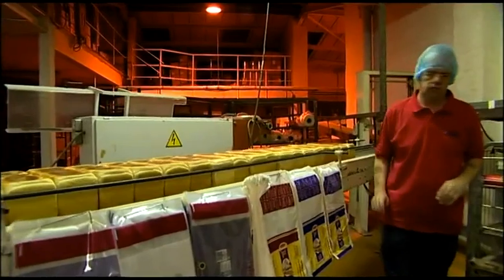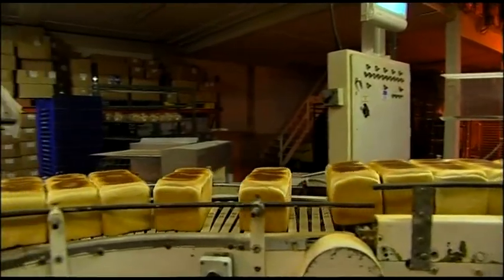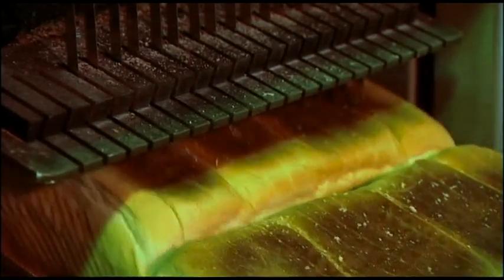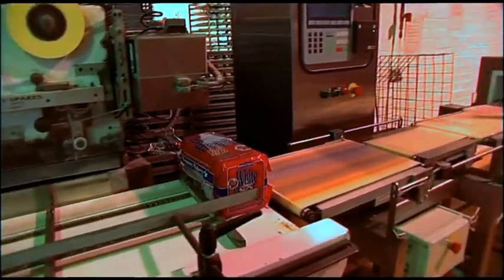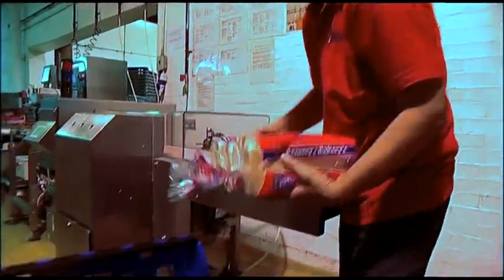They come out automatically in batches, 18 on a batch. They go down to either a medium thick slice or a toast thick slice. Having passed through the slicers, they are automatically bagged by very clever machines. The necktie is put on, the weight is checked to make sure it's over 800 grams, finally through the metal detectors, and then they're ready for putting into baskets and taking to dispatch ready for delivery.